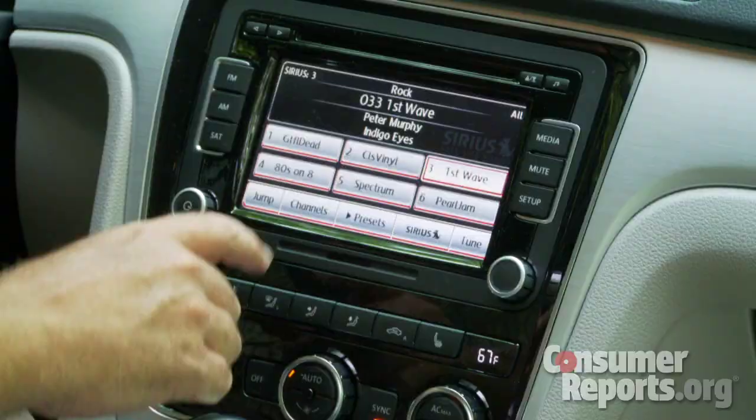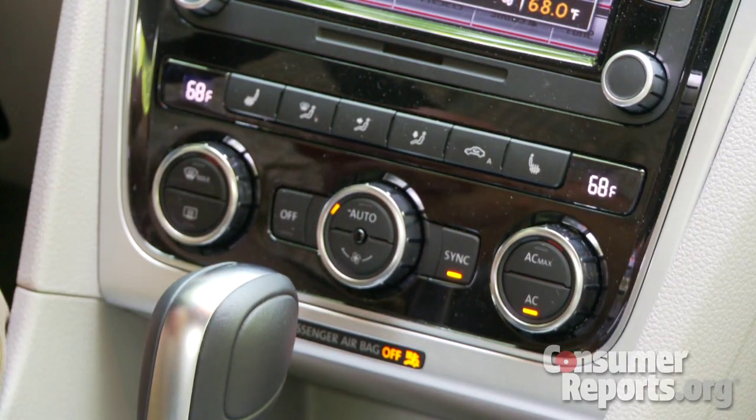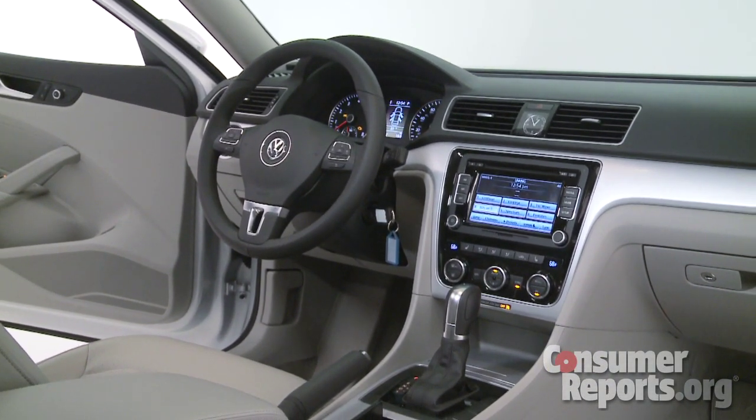Up front, drivers are going to find an open, airy interior. Controls are pretty simple — there's a large touchscreen for the radio and three knobs for the standard automatic climate control. The Passat's interior is also better finished than that of the Jetta, which was a disappointment.